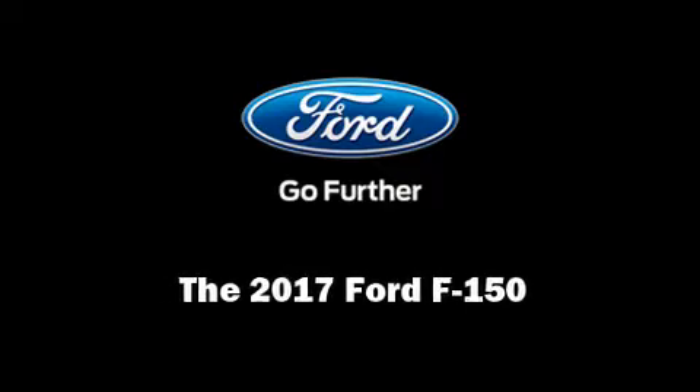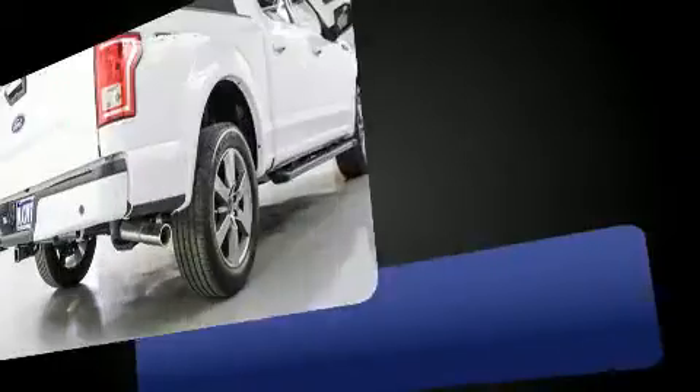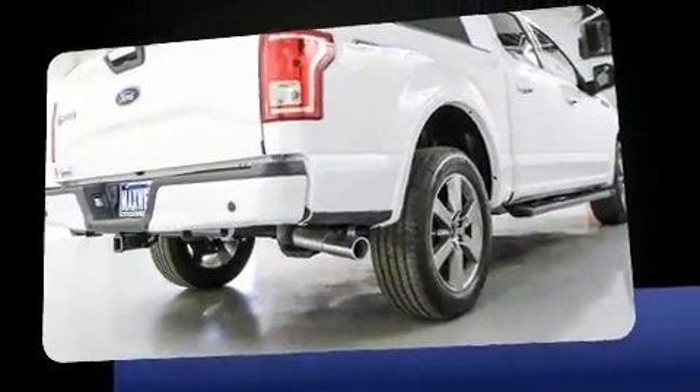Introducing the 2017 Ford F-150. It features an automatic transmission, rear-wheel drive, and a 5-liter, 8-cylinder engine.